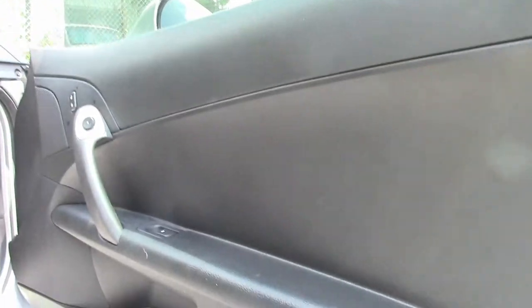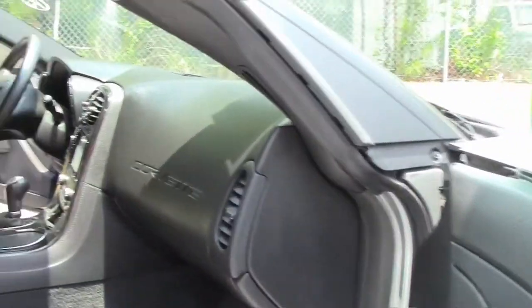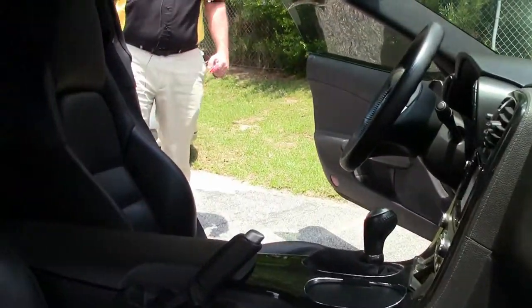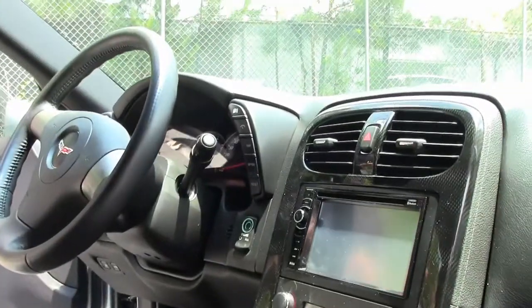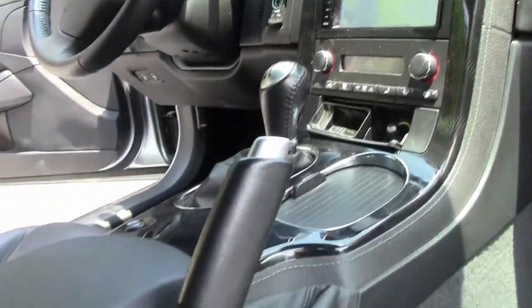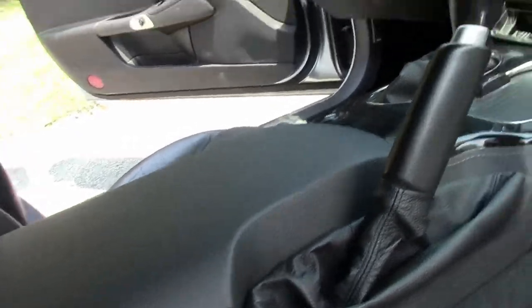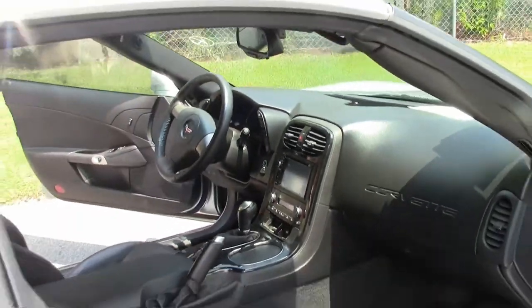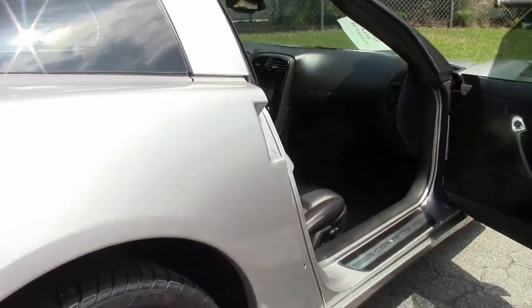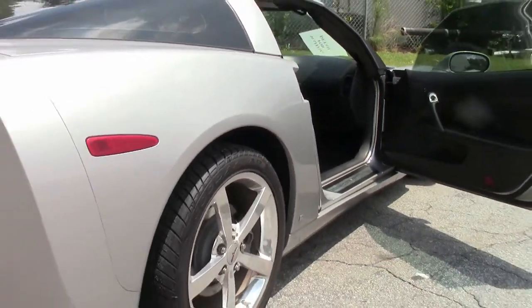Ebony interior with an aftermarket stereo. Six speed — and if you've listened to many of my videos, this is a 1LT or base car. It still has power windows, doors, locks. You still get the tilt wheel, cruise control, of course the six speed, and the power seats.